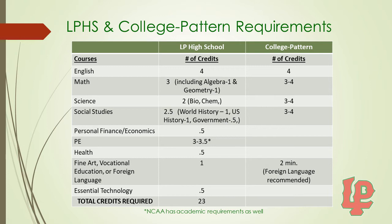LP also requires a half credit in Essential Technology, which is not required for college. The NCAA has academic requirements as well, so if you plan on playing sports in college at the D1 or D2 level, please make sure you talk to your counselor.